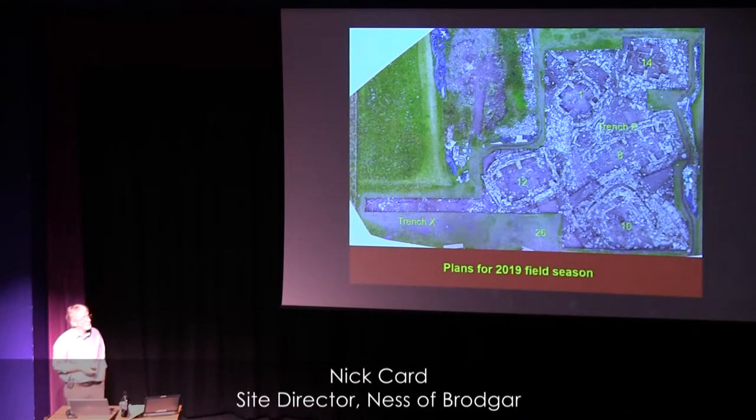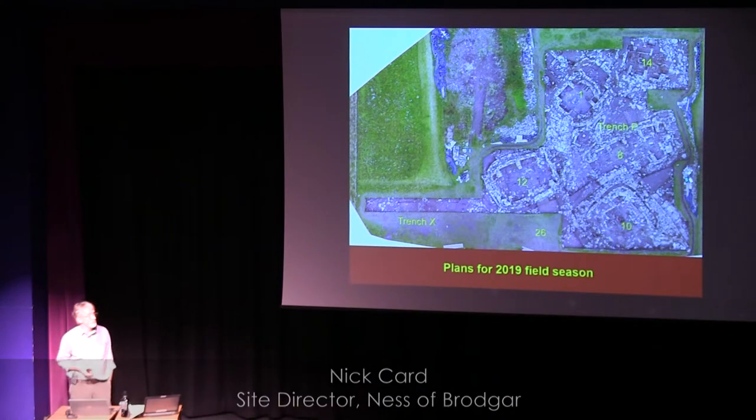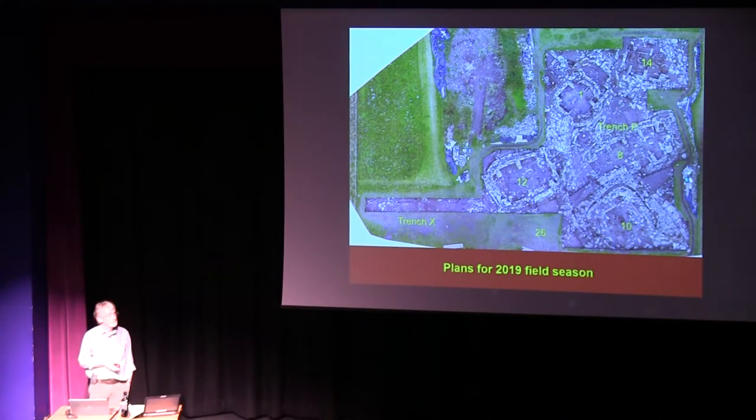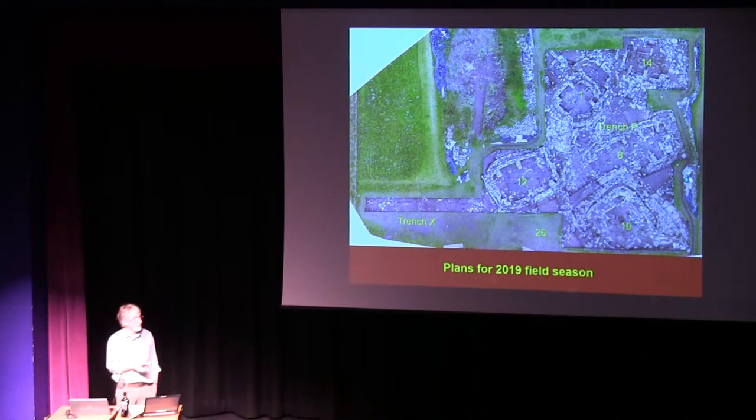I'll give you a quick run-through of what we'll be doing this year. Plans for the field season are, as ever, going back to our main trench, Trench P, where we have some of these amazingly beautiful upstanding Neolithic buildings. We'll be continuing to work on the floors — in many cases the primary floors of many of these structures, including Structure 1, Structure 8, Structure 10, and hopefully Structure 12. Structure 14 has now been completed. It looks a bit sad for itself, but we're now working hard on all the post-excavation, trying to bring together the detailed story of that building.